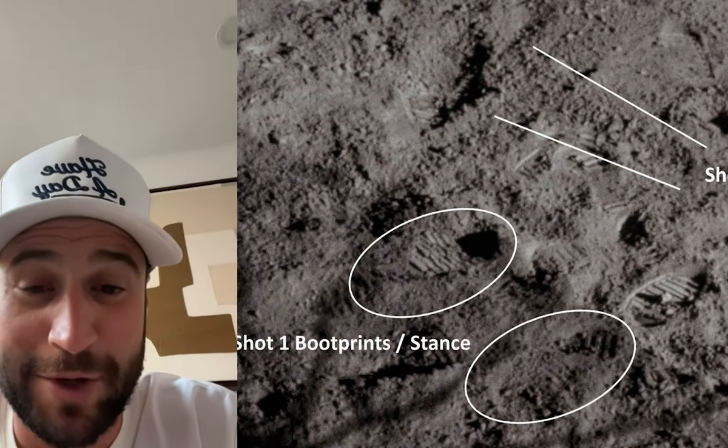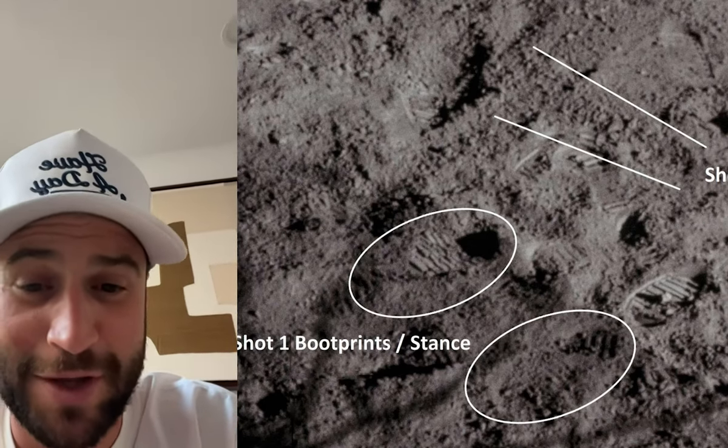Right now, pal, I think you should be called the Par-fessor, because all this young man does is rack up par. Par-fessor! I love that, actually. He's the Par-fessor. Let's go!